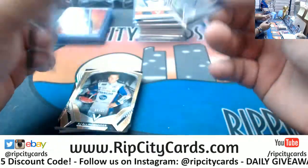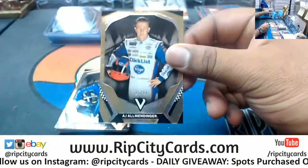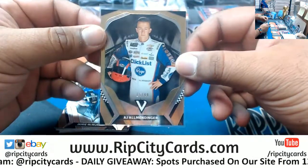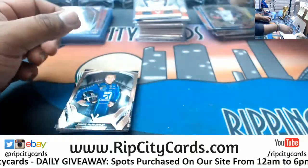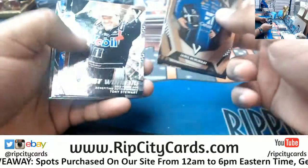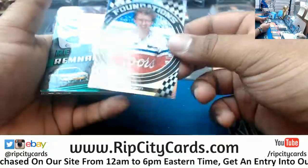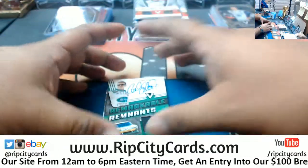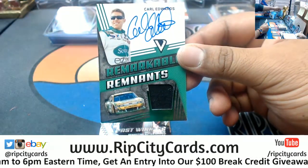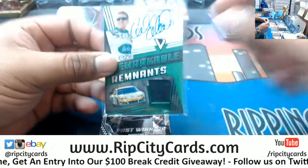Chase Briscoe, on-card autograph. That makes sense — send the Panini rep to the race and more than likely everybody's going to be there. AJ Almendinger, 10.99, repping that Kroger's. Don't have any Kroger's in South Florida but we got Publix. Carl Edwards with the patch autograph — that's nice. On-card auto. Number definite. That's pretty sweet.